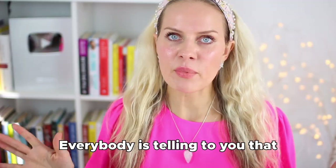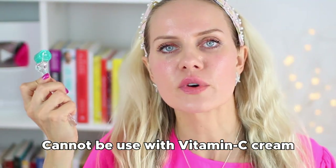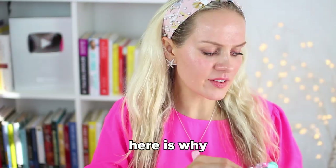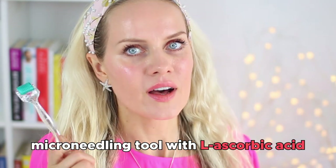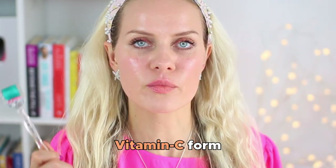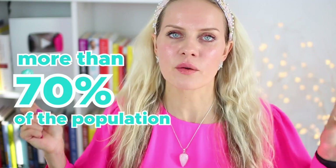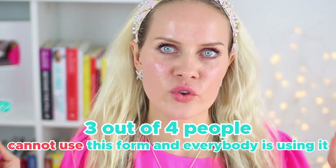Everybody is telling you that microneedling tools and derma rollers cannot be used with vitamin C cream because you're going to get granulomas. And yes, that is true — you can get granulomas if you use a microneedling tool with L-ascorbic acid. That's a form of vitamin C that is very harsh, very aggressive. It works great but oxidizes extremely fast.